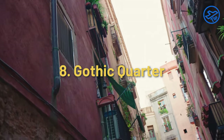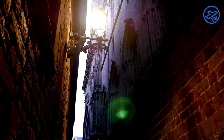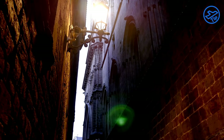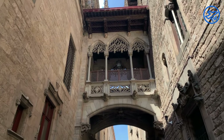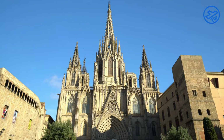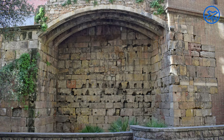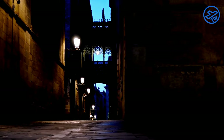The Gothic Quarter is one of the most beautiful and historically significant areas in the city. Located in the center of Barcelona, it is full of winding alleys and cobbled streets lined with centuries-old buildings and historic monuments. The quarter is home to some of the most iconic landmarks in the city, such as the Barcelona Cathedral, the Roman walls, and the famous La Rambla Boulevard. It is also a hub of culture and nightlife, with a wealth of restaurants, bars, and galleries to explore.